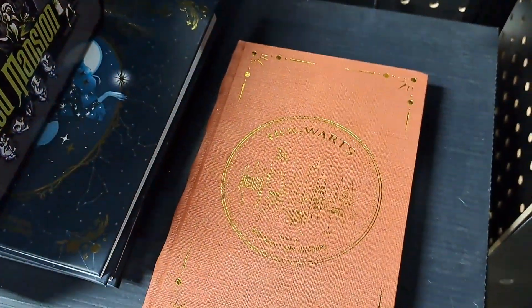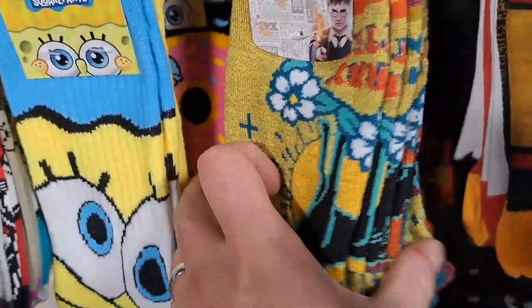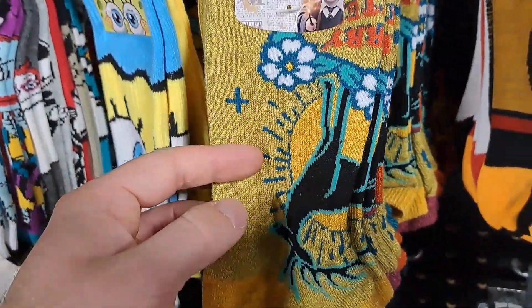Got the Harry Potter lunchbox down here, pretty cool. Hogwarts journal, pretty cool. Got some Harry Potter socks here. Wow, Harry Potter has some cool stuff at Spirit Halloween this year. Thanks for taking a trip down the toy aisle with the Amusement Archive.